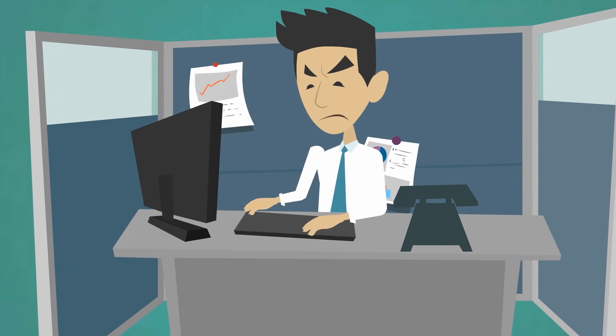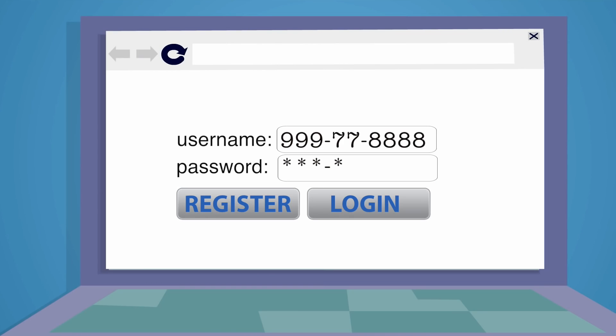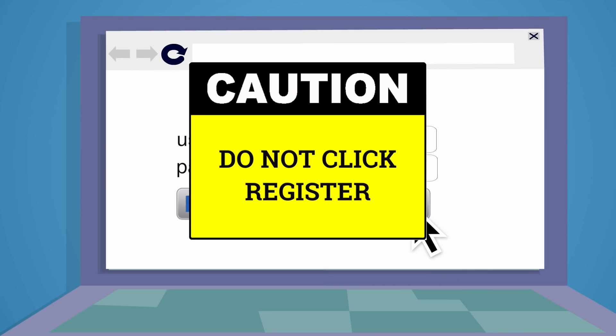If you're logging in for the first time, enter your social security number with dashes as both your username and password. Then select Login.